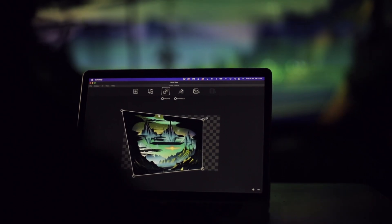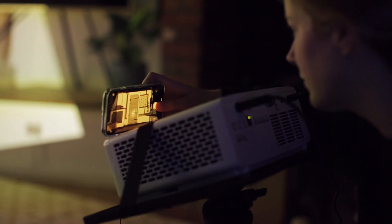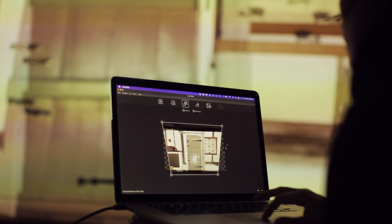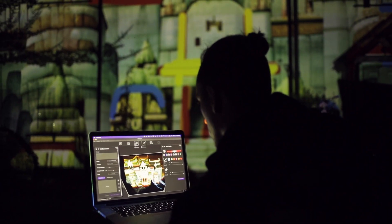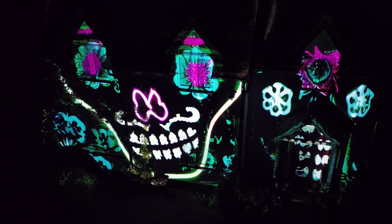LumaMap is the first projection mapping software powered by AI. Take a photo of a surface, make some small adjustments, then combine your photo with creative art tools and a text prompt to generate stunning, unique displays.